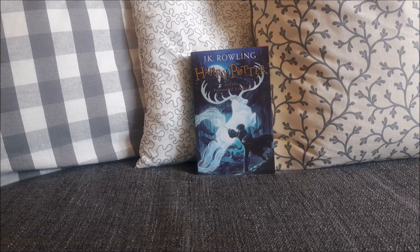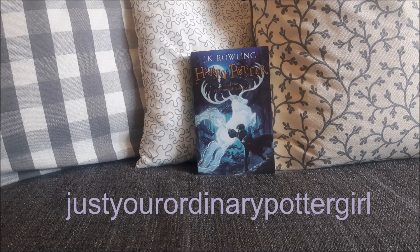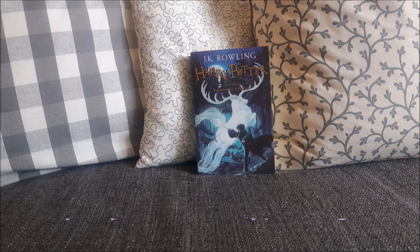Hey everyone, it's me again, Just Your Ordinary Potter Girl, and in today's video we are gonna do Harry Potter and the Prisoner of Azkaban book quiz, part 2.